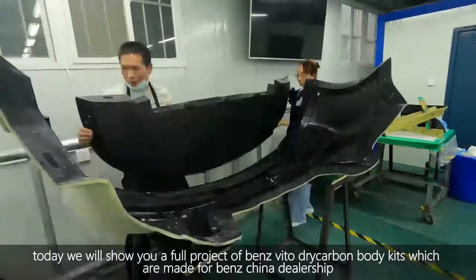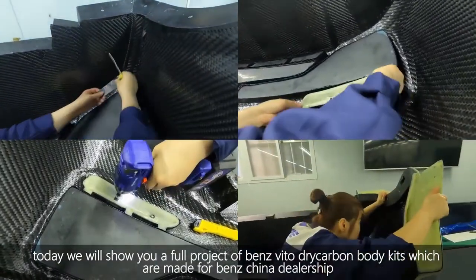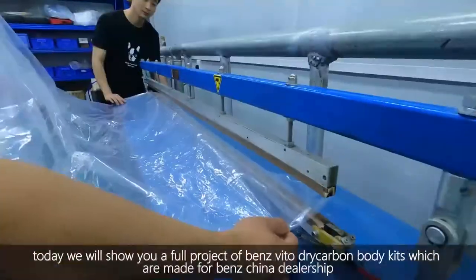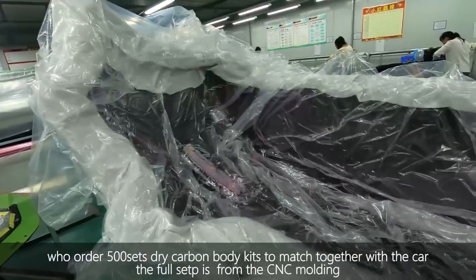Today we will show you a full project of a Mercedes Vito dry carbon body kit, which was made for a Mercedes China dealership that ordered 500 sets of dry carbon body kits to be merged together with the car.